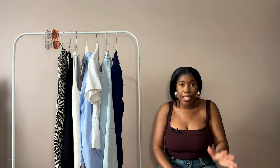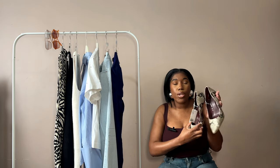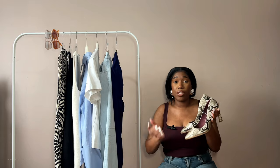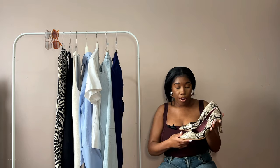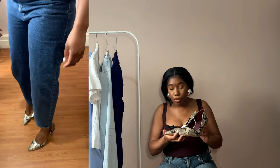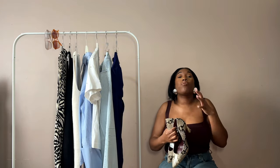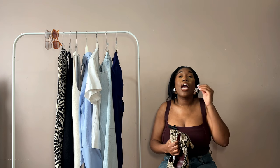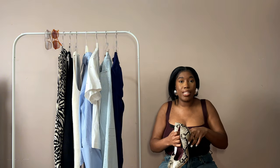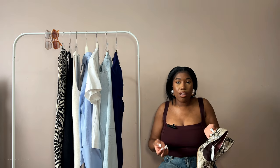I was also loving snakeskin and felt I needed a snakeskin shoe, so I picked these up from the sales section. Honestly, these shoes are so ugly — I don't know why I bought them. They give corporate vibes and I'm just not that girl. They look very cheap and plasticky. I wasn't even going to share these but I wanted to be honest: sometimes I don't get it right, I get influenced, and I buy things I don't need. These are going straight back.